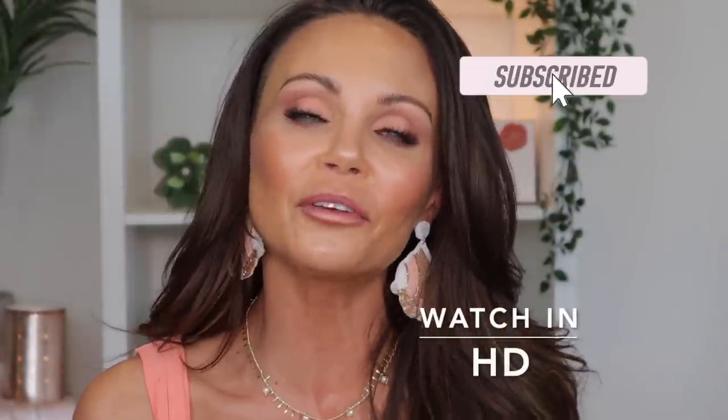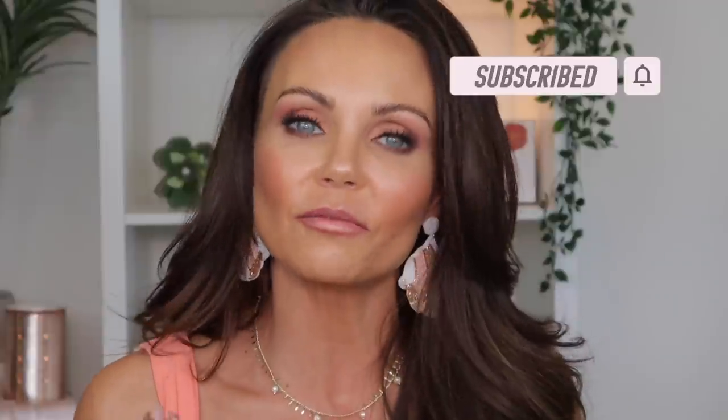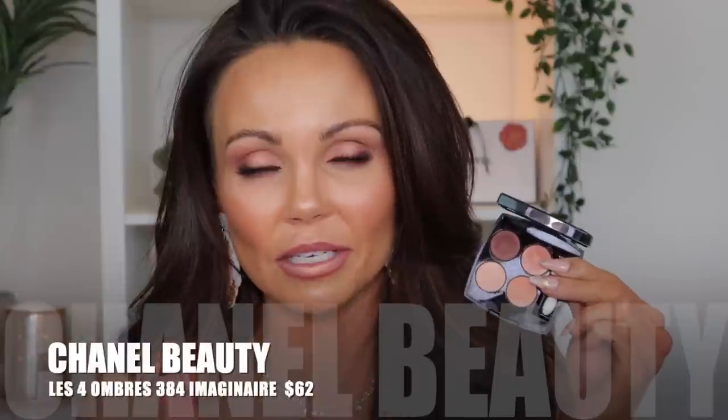Hi, everyone. Welcome back to my channel. Today I'm going to be going over a few new pieces that I picked up from Chanel. One of them is a piece from the Chanel LeBlanc 2022 Summer Collection. This is the Imaginaire Quad — the Summer Quad — and this retails for $62.